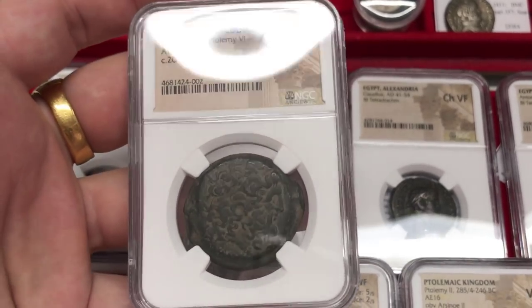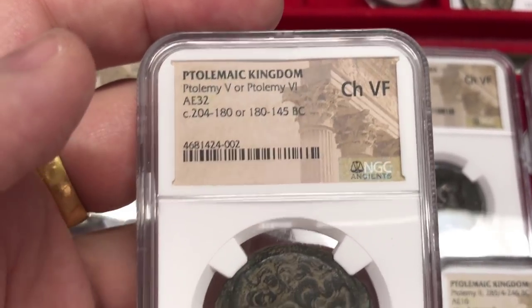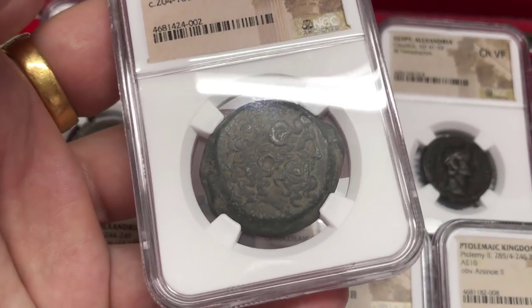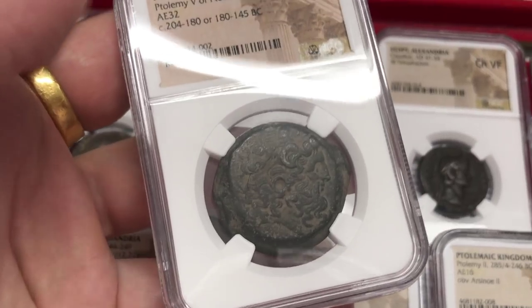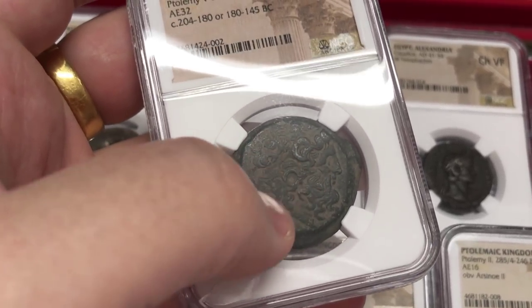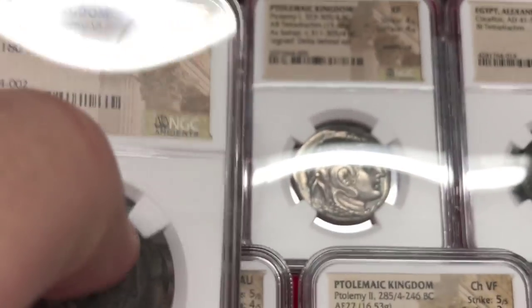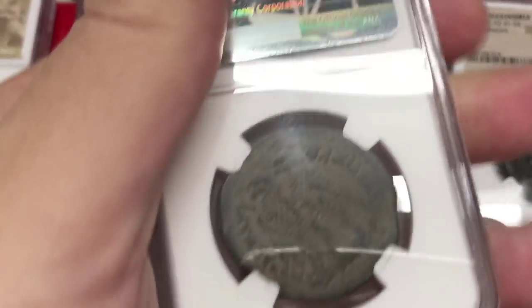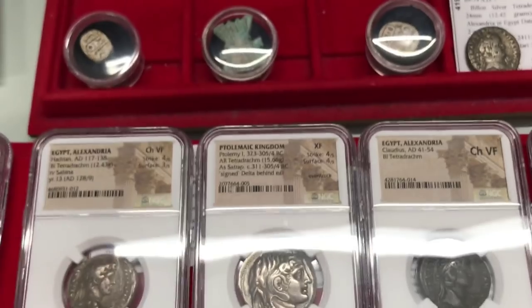From around 300 BC, the kings were basically all named Ptolemy. When Egypt was conquered by the Greeks, it had a dynasty of Greeks — the Ptolemaic Kingdom of Egypt. On the front they would feature Zeus Amun: basically a head of Zeus with a little horn. On the back is an eagle — actually two eagles standing — and around in Greek it says 'King Ptolemy.' So we're talking about a coin from around 200 BC.